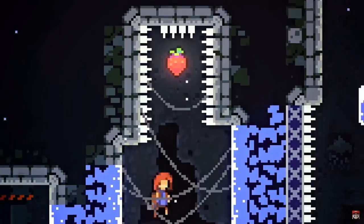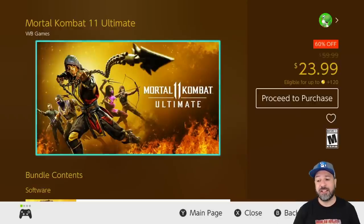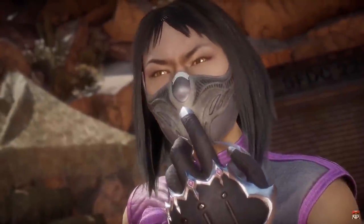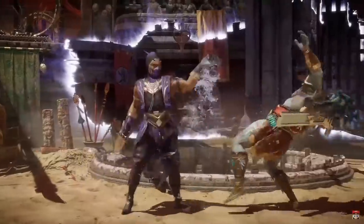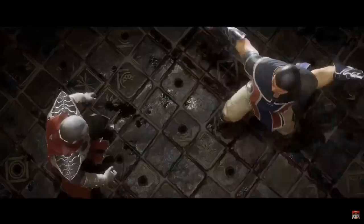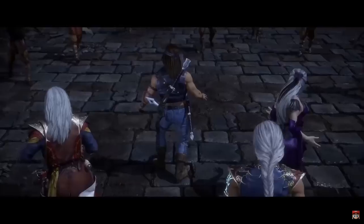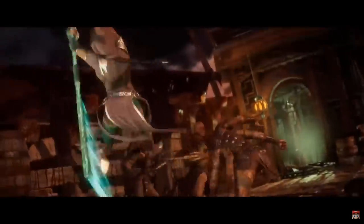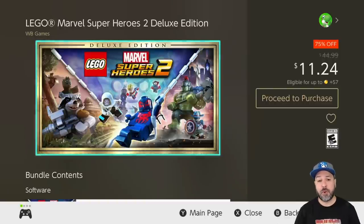Next we have Mortal Kombat 11 Ultimate at 60% off for $23.99. This game is on the list because you get so much packed in — basically Mortal Kombat 11 plus all the downloadable characters and the second campaign. For once, Mortal Kombat 11 has a pretty interesting storyline campaign as they've integrated it into the last few entries. At $23.99 you get a ton of content for a decent price.